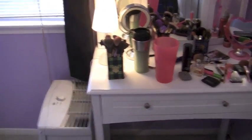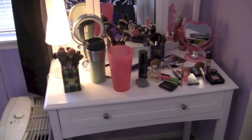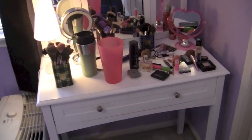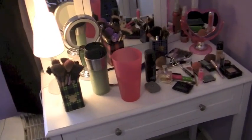Hey you guys, I'm doing my updated makeup collection video today. Excuse how messy my room is — it usually isn't this messy, but I am filming a bunch of videos today, so there's stuff everywhere on the bed and on the vanity. But I want to do this video today, so let's start with the vanity.